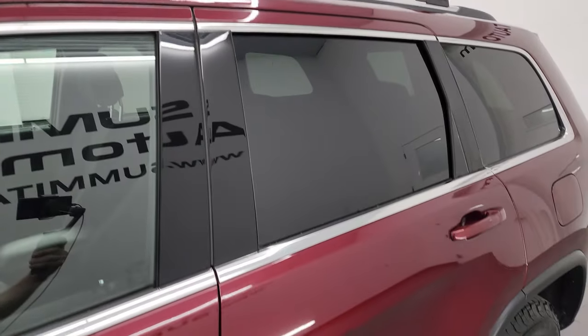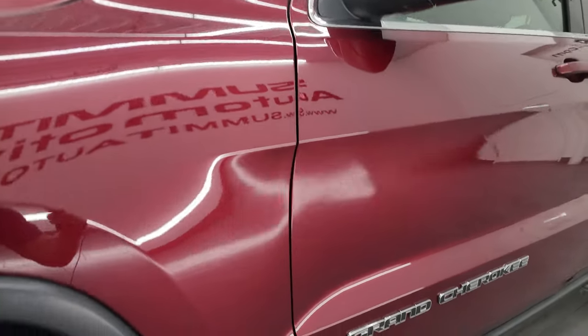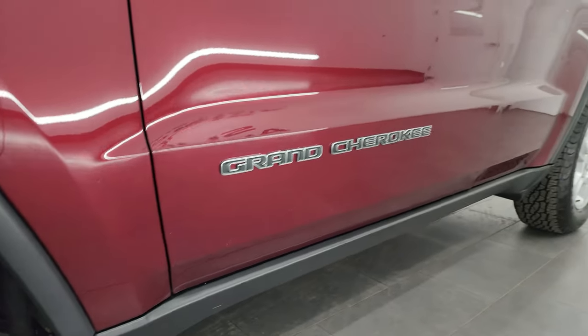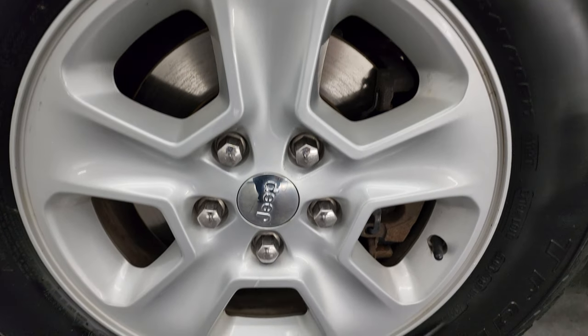Red velvet pearl coat is the color. I shoot all my videos in 4K. If you like the video, you can subscribe to the YouTube channel, click the bell notifications, get updates on the videos I do each and every day, as well as having access to one of the largest catalogs of vehicle and SUV walk-arounds on YouTube.